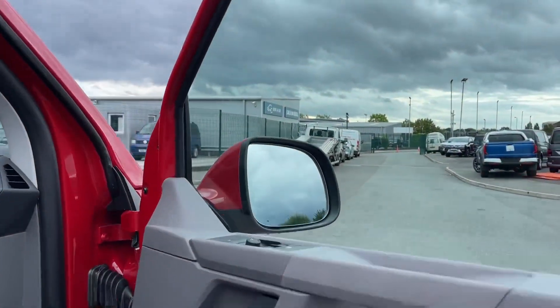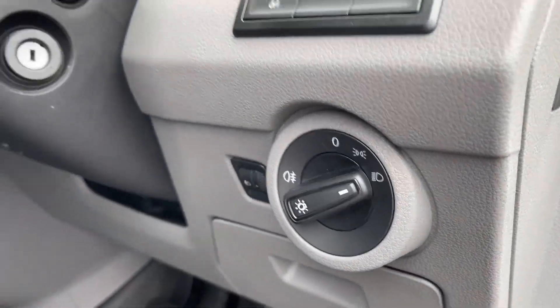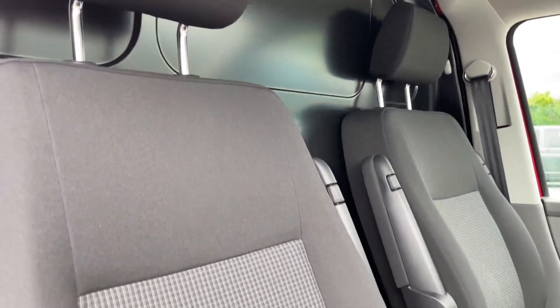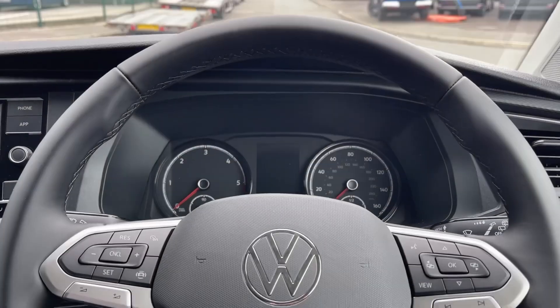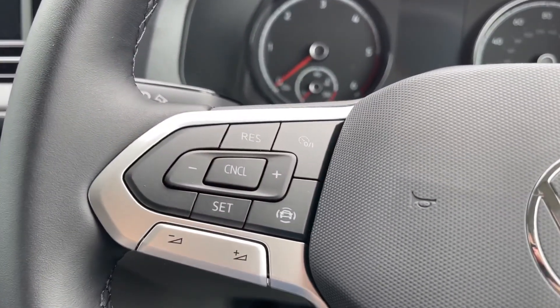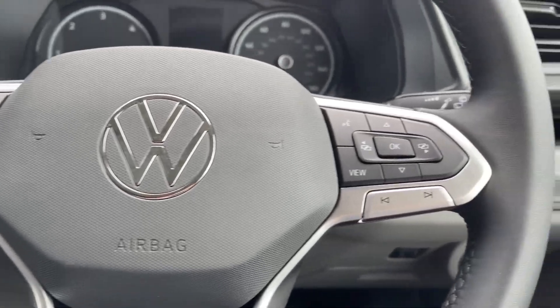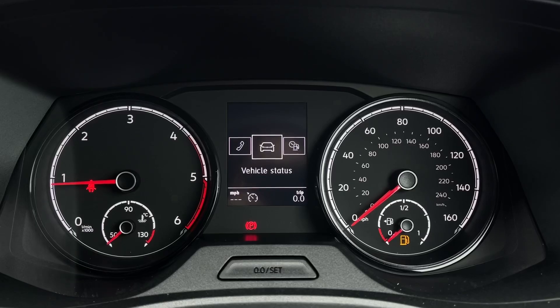Inside, the business pack includes air conditioning, ensuring a comfortable environment in the cab. Both seats come with armrests, adding extra comfort for long drives. The leather wrapped multifunction steering wheel allows easy access to various vehicle functions, including cruise control with the speed limiter, providing convenience and safety on the road.